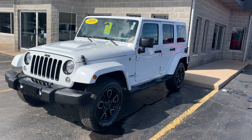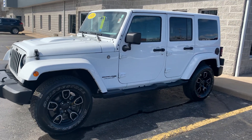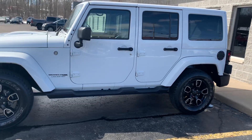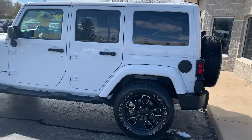This is Vince Dunham with the Angola Chrysler Dodge Jeep Ram, Angola, Indiana. Thank you for your interest in our 2018 Jeep Wrangler. I wanted to make sure I got a quick video of this — we just traded for it this week. I believe it went on the lot Thursday afternoon or Friday morning.